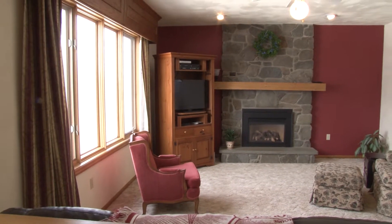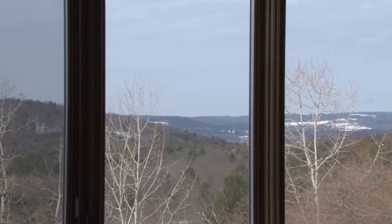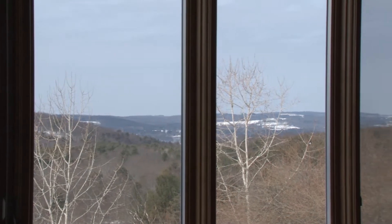From here we step down into a sunken living room with a gas fireplace surrounded by stone. And again, million-dollar views.